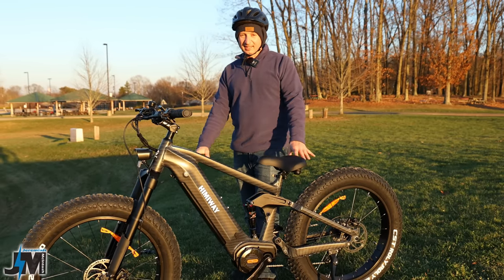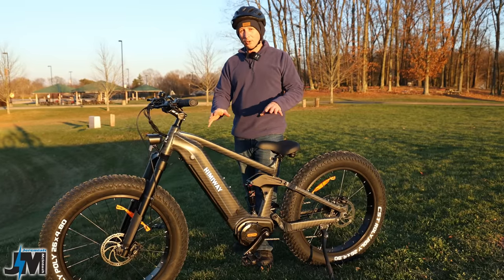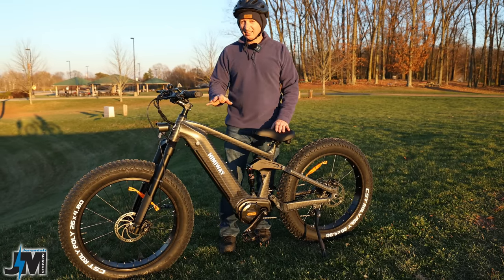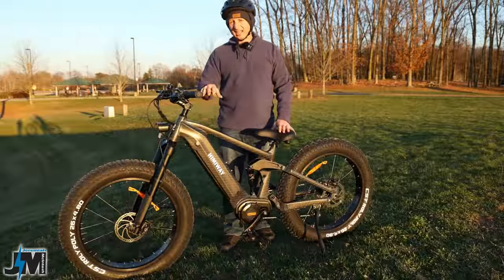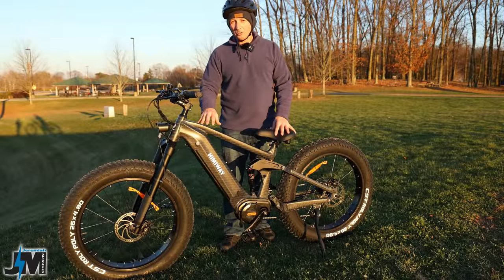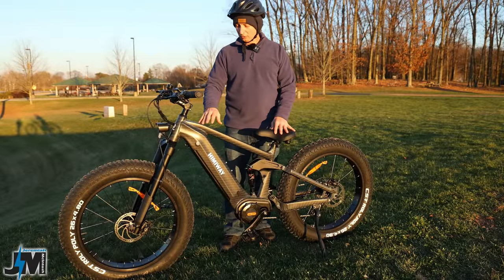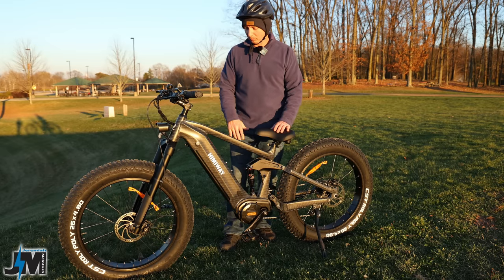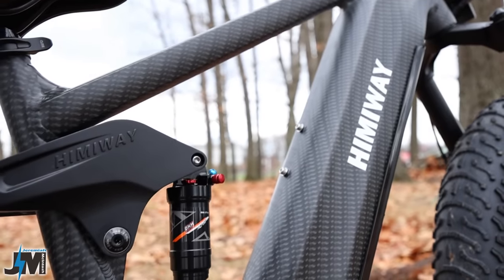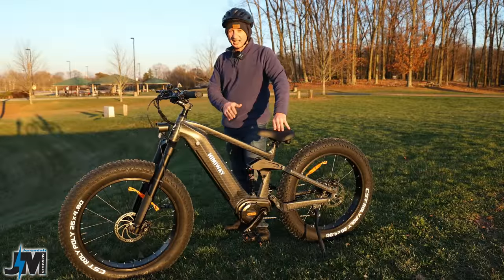Hey, what's going on everyone? I'm very excited to be testing this bike out for all of you to show you how it performs. This is by far the most powerful bike that I have tested to date. This is the Hemiway Cobra Pro King Cobra. They also make a forest cobra that looks like a camouflaged snake skin, which is really awesome. This is the carbon fiber one, and like I said, the most powerful one I've tested — and I've tested a lot of bikes.